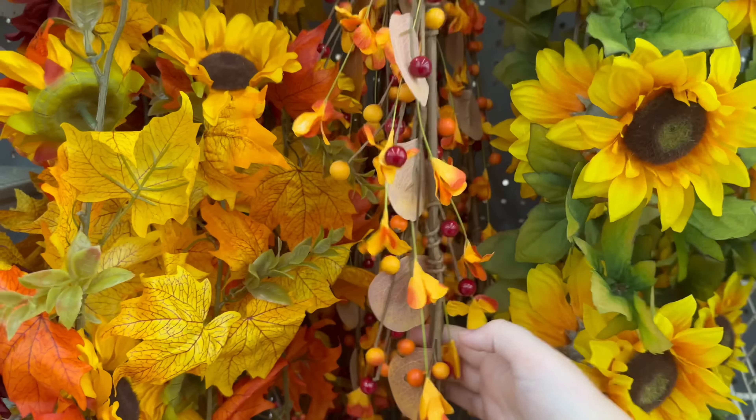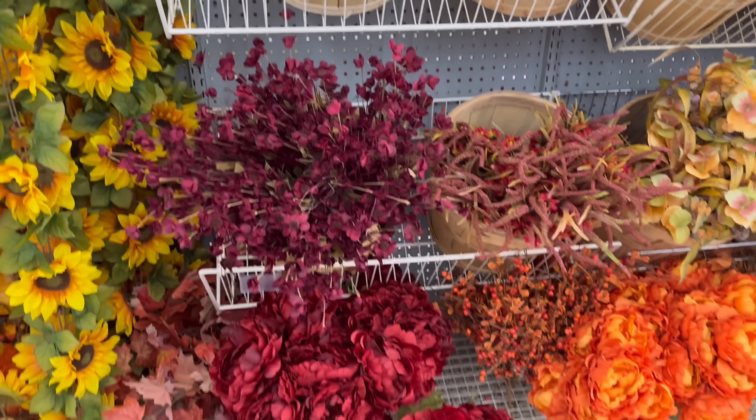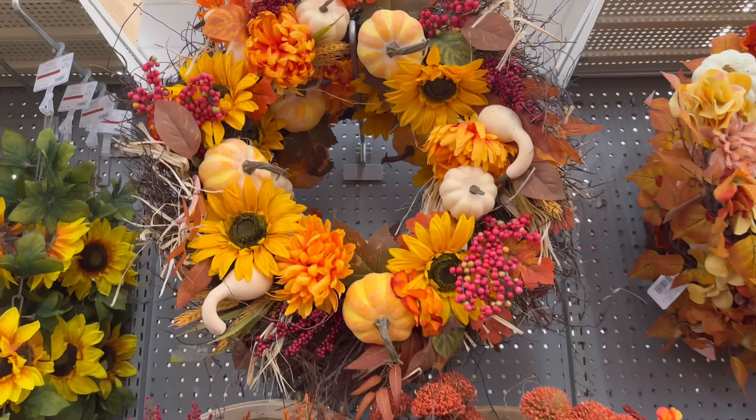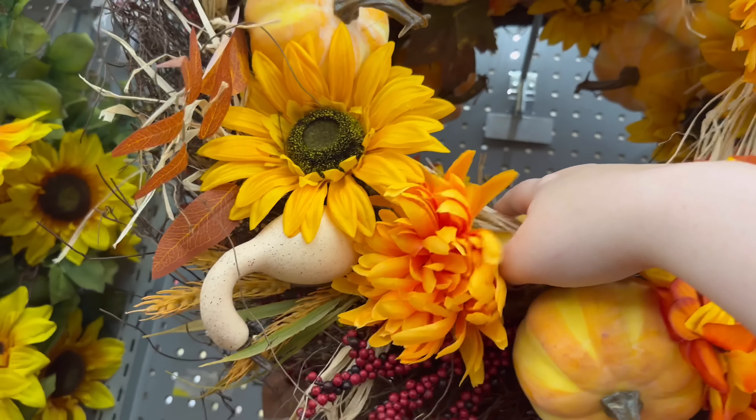This one's kind of hidden, but it has some berries and leaves on it. Got more stems — these are deep red and orange. I think we saw this wreath already, but I'll check the price just in case.